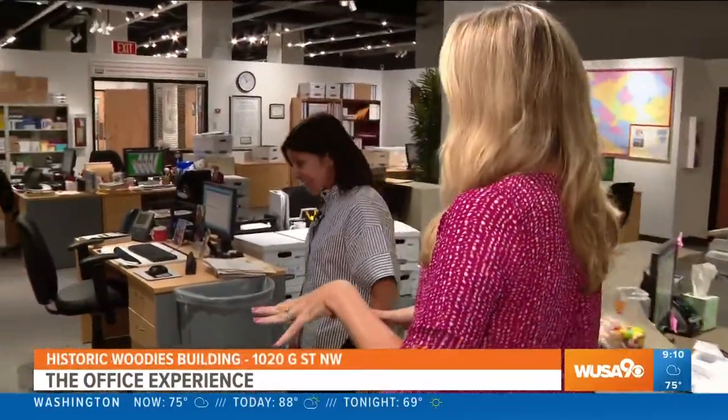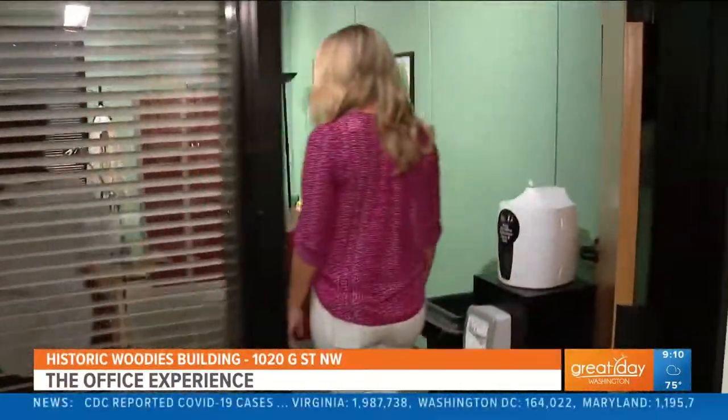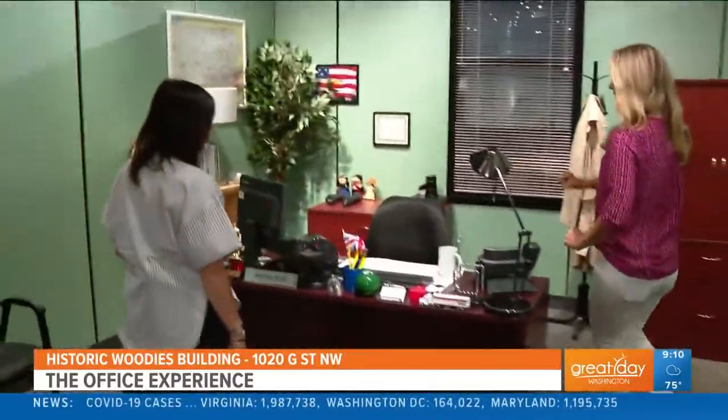We've got the full bullpen, we've got Pam's desk — can we take a look at Michael's office? We can sit in Michael's office. Yeah, you can pick things up on the desk, play with the toys — whatever works for you. This is pretty spot on from what you remember, including his Dundee award. We've got everything.